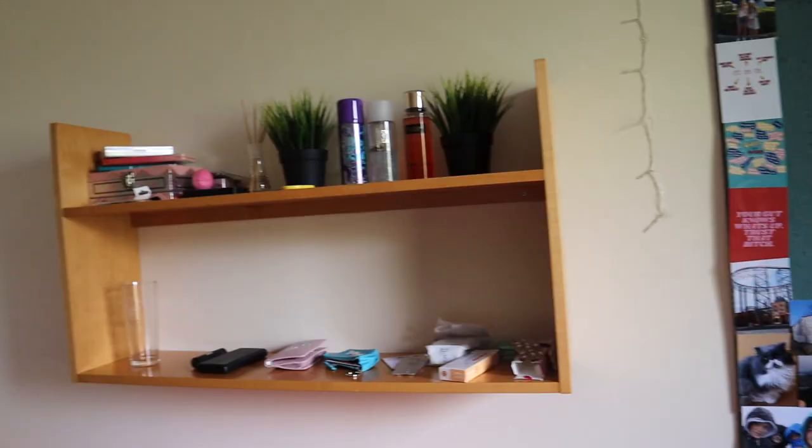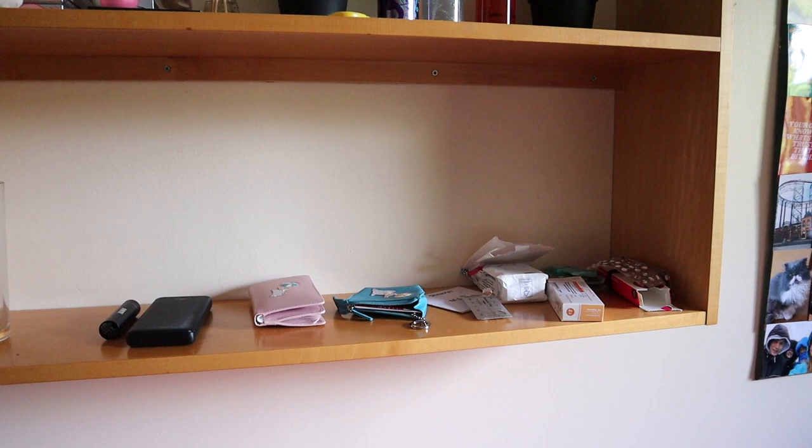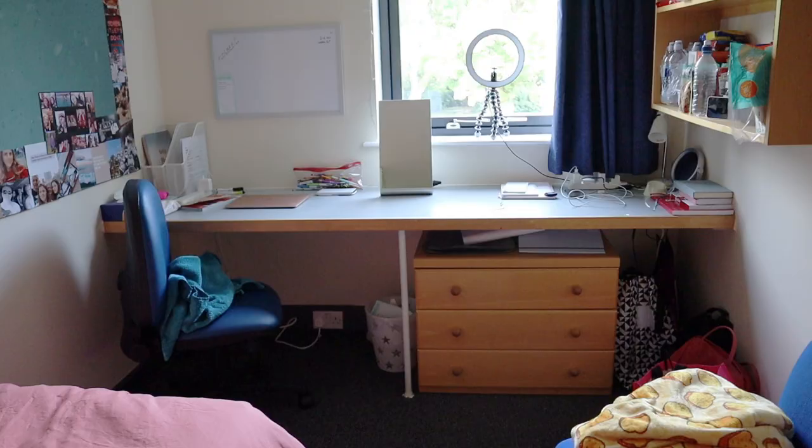I've got two shelves. To the left here I've got my makeup, my medication, my sprays, and my money so I know where it is.